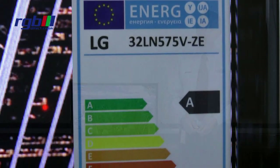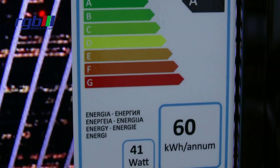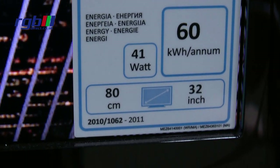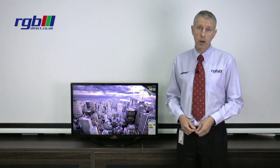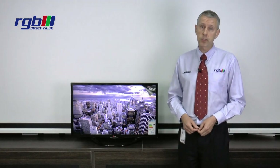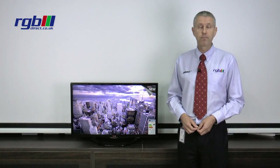Finally, for energy efficiency, it's A class, so it's very energy efficient as you'd expect from most modern televisions these days. If you'd like any more information please visit our website at www.rgbdirect.co.uk. Thank you for watching.